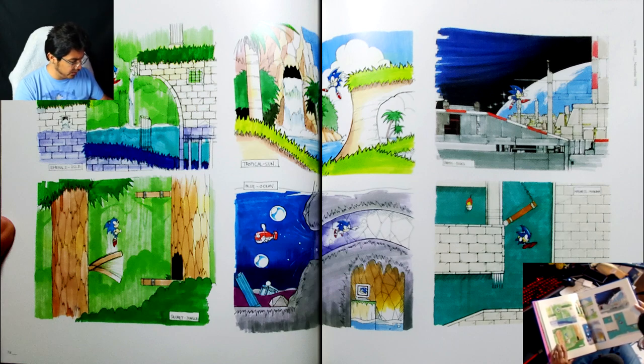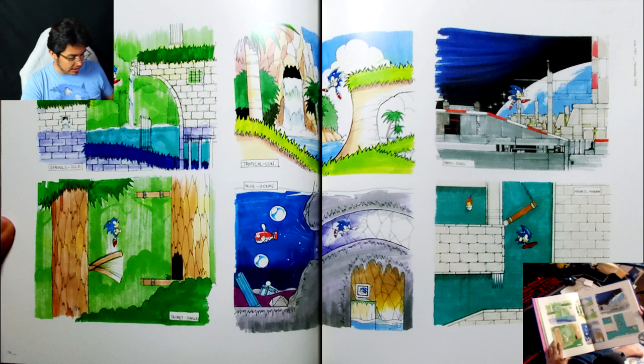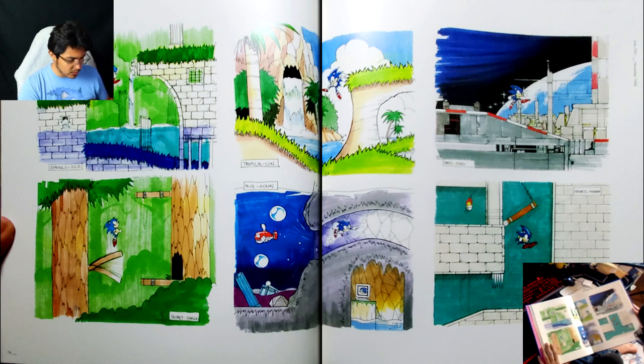I've actually never played through Wood Zone, but I really would like to — it's interesting how it was in development so early on that they have sketches for it, and yet it got so far in development and they just kind of ended up scratching it. It was either Sonic 1 or Sonic 2 on Master System and Game Gear that had a jungle zone that honestly very closely resembles Wood Zone.